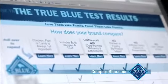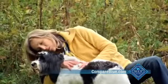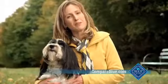Compare your dog's food to Blue by taking the True Blue test at CompareBlue.com. When you love them like family, you want to feed them like family. That's why I feed them Blue.